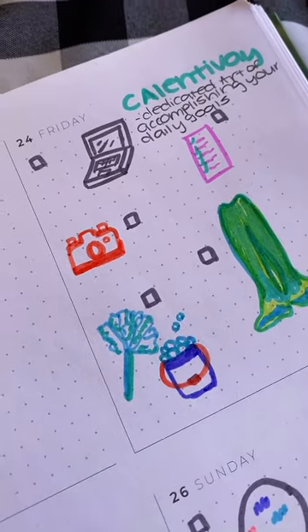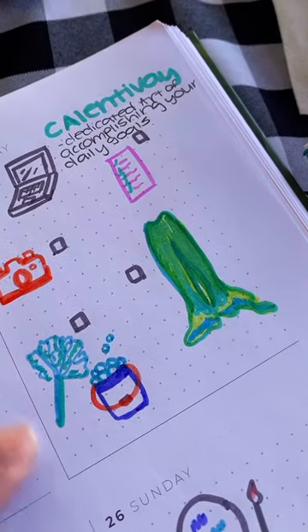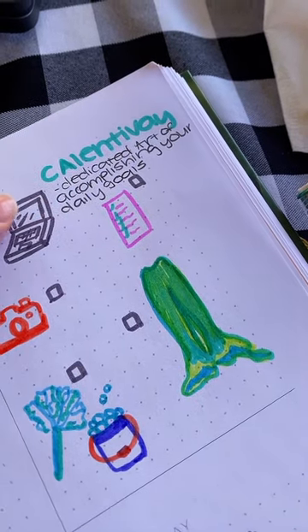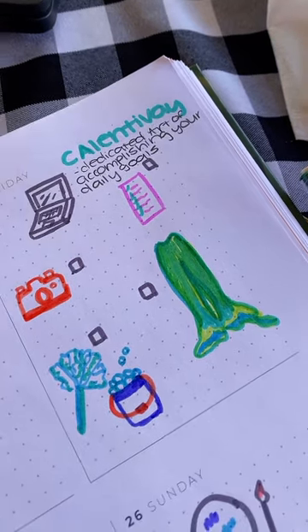Basically I draw these little art doodles — so this is me working today, and then this is taking photos, working on my sculpture, planning out my content, and then I'm going to start doing a word of the day. The word of the day is going to be an adjective that I don't know, so I can expand my vocabulary, and I'm putting the little definition right next to it so I remember what it means.